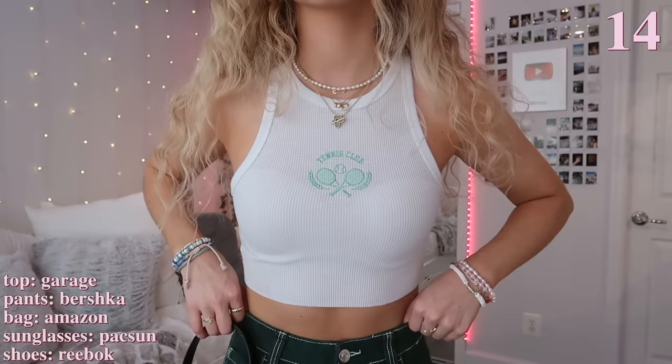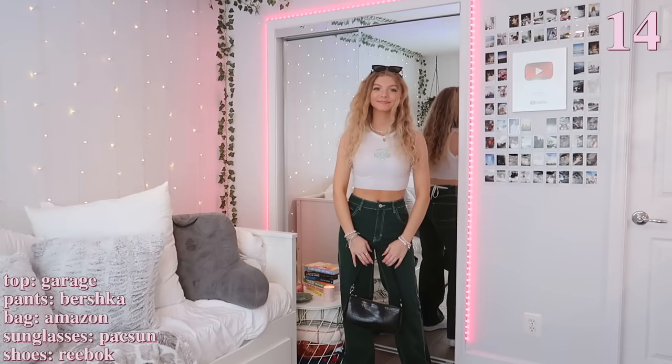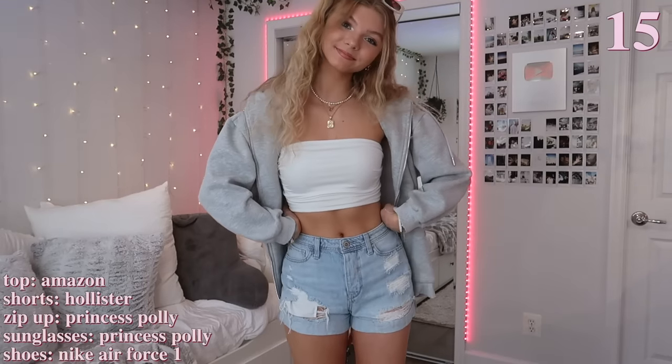In this next outfit I'm wearing these really cool green cargo pants that I think are perfect for spring. To match the green, I'm also wearing this white crop top with a green design on it. I'm just wearing some black sunglasses to match my black bag, and I just love how this outfit turned out — I'm obsessed with the color matching.